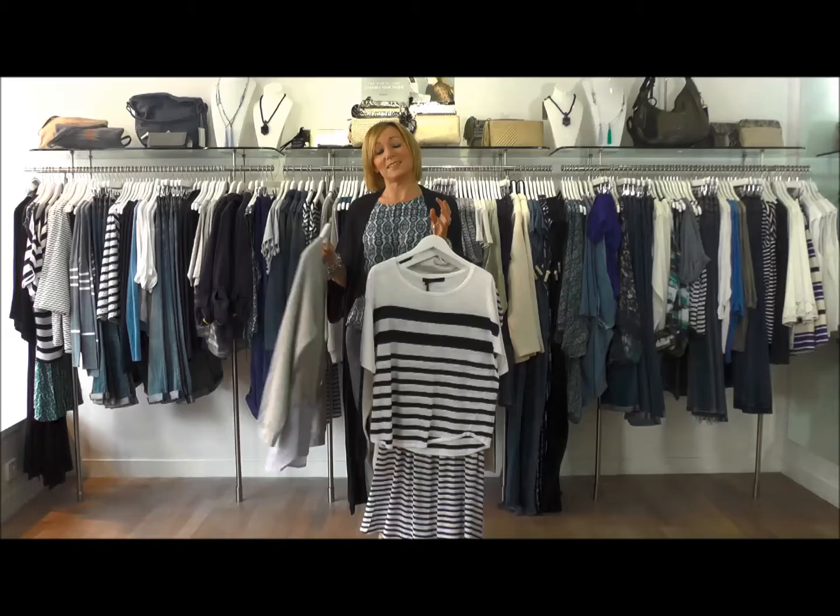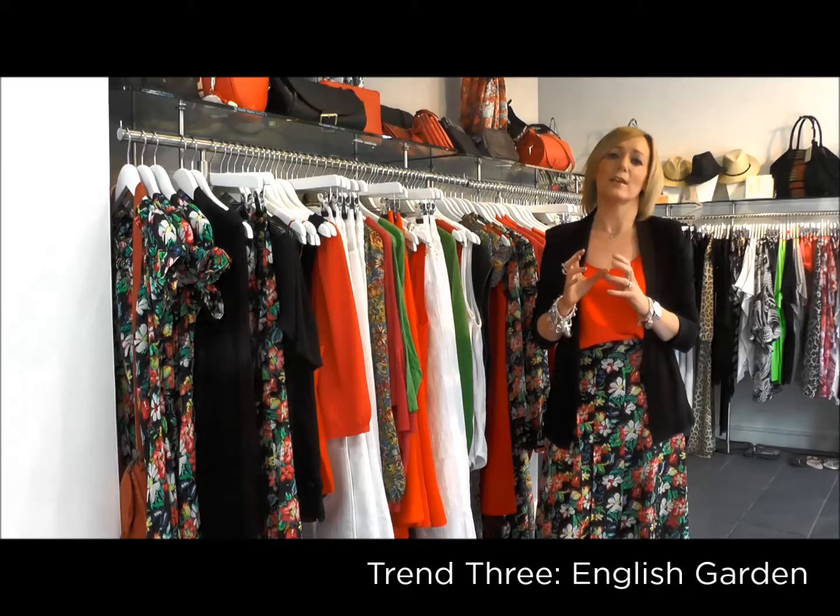Your next trend is that English garden floral trend — really gorgeous and a great way to feel super springy. The key brand for that this season is Rixo London. It's the brand to have this season — all the celebrities are loving it, the press are loving it, it's absolutely flying out, and I love it too.